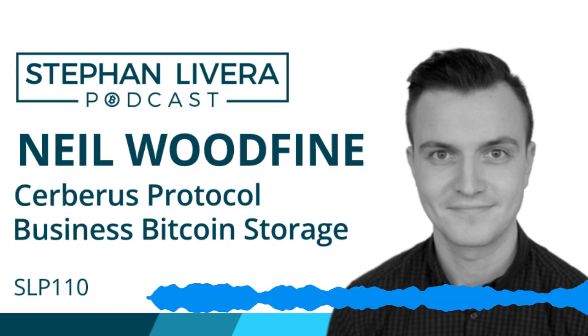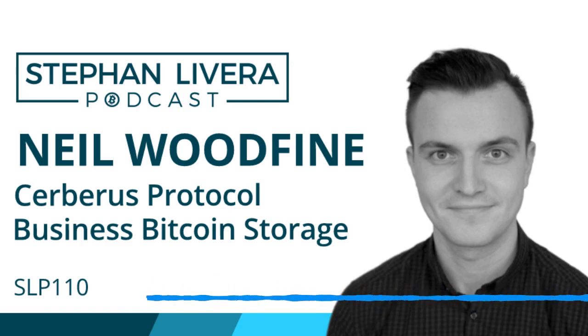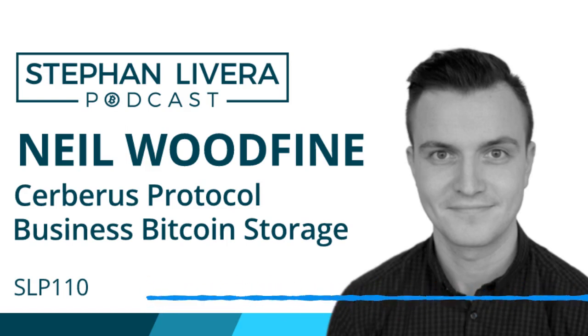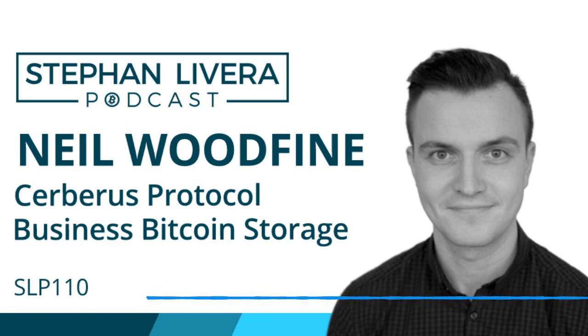Carrying on with the Bitcoin custody series, today my guest is Neil Woodfine. He is working at Blockstream but for this interview he's speaking in his capacity with Clavestone, a business built around helping businesses secure their Bitcoins using Cerberus Protocol. Cerberus Protocol is a multi-signature protocol designed to be less technically onerous to use and therefore more usable. This episode is more relevant for businesses and perhaps small families, but you'll still pick up a lot of insight into how this industry works with Bitcoin storage.